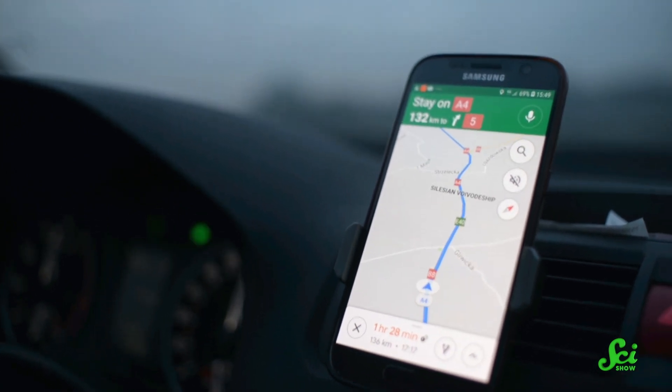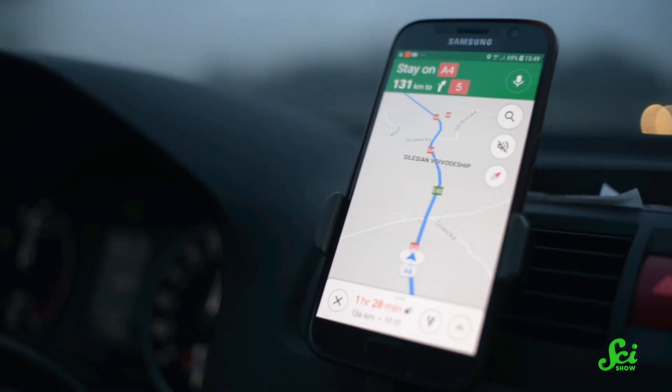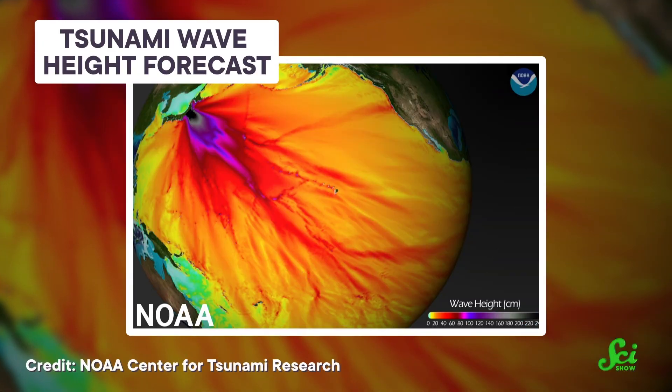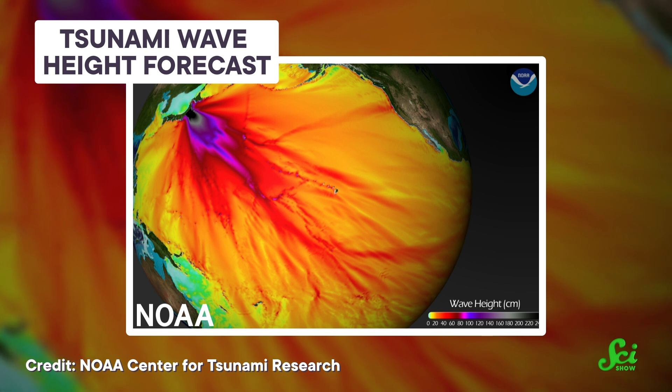If you're a regular driver or have ever looked at your phone for directions, you are probably familiar with how useful GPS can be in everyday life. But GPS can also be really useful for scientists, and not just in ways you might expect, like by helping them track animals. Scientists can also use GPS to help predict how bad a tsunami might be, to warn people about flash floods, or to measure how dry a forest gets during a drought, all by taking advantage of two very basic ideas.